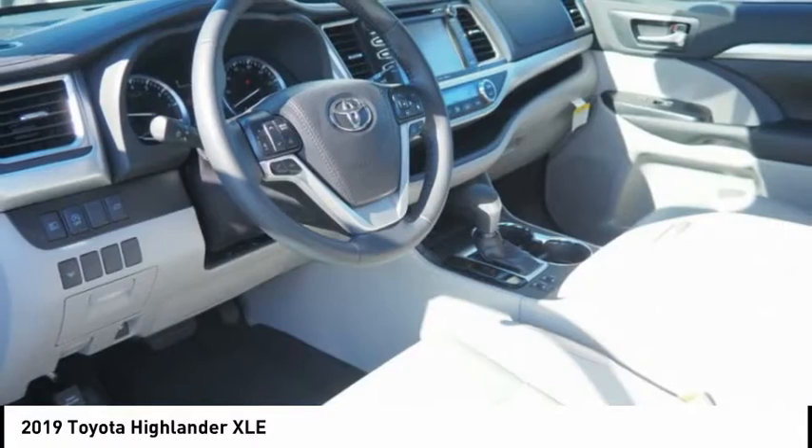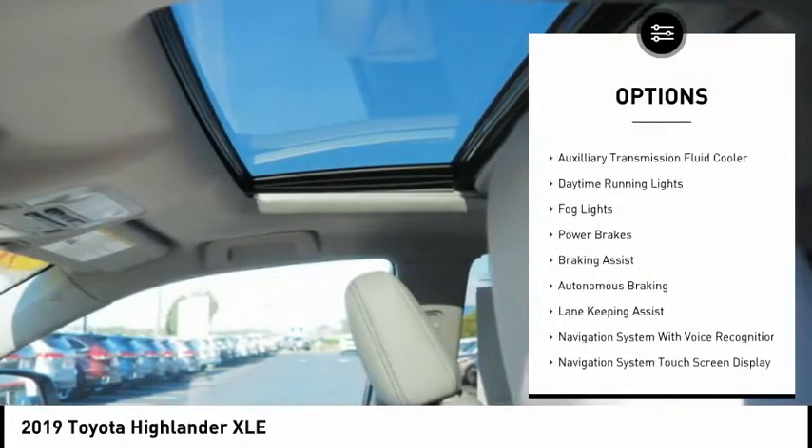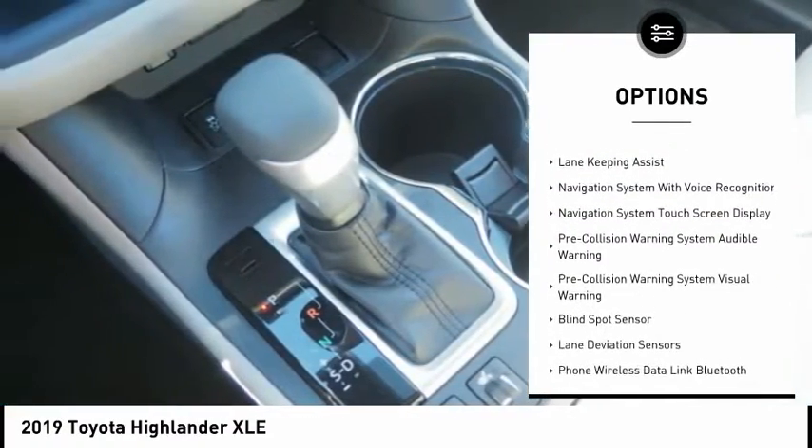Here are some of this vehicle's great options: power windows with safety reverse, roof rails, traction control, stability control, auxiliary transmission fluid cooler,